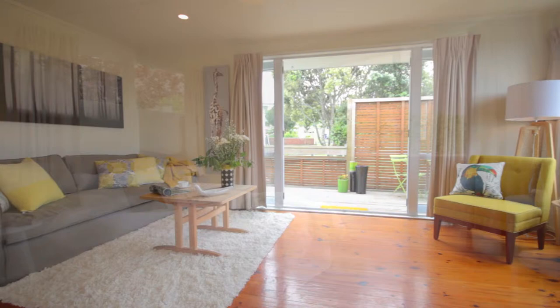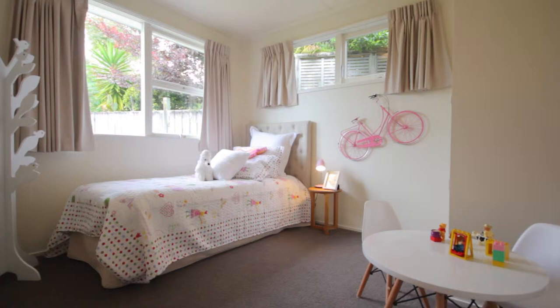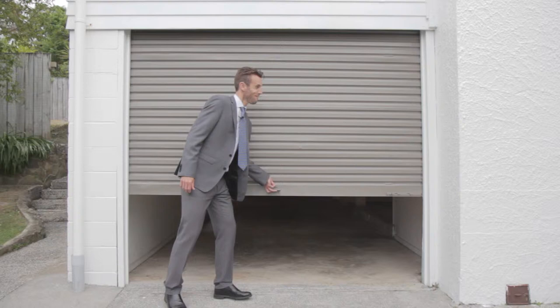Throughout the home are polished wooden floors and the three double bedrooms are carpeted. With the bedrooms tucked away at the far end of the home, there's great separation from the living areas.